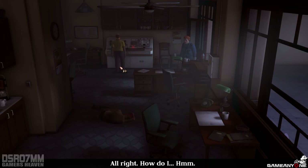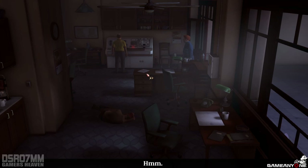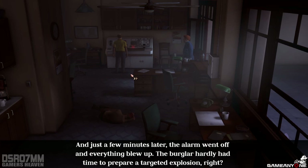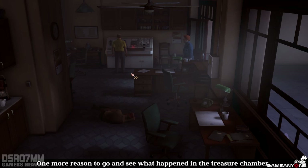How do I... Fantastic. That's me, with the director. Now it's getting exciting. What on earth. You damaged it. No, I didn't. Someone must have turned the camera off. It's still recording, but something's covering the lens. That was the explosion. Interesting. Why is it interesting? Someone was in the treasure chamber and they disabled the camera. And just a few minutes later, the alarm went off and everything blew up. The burglar hardly had time to prepare a targeted explosion, right? One more reason to go and see what happened in the treasure chamber.